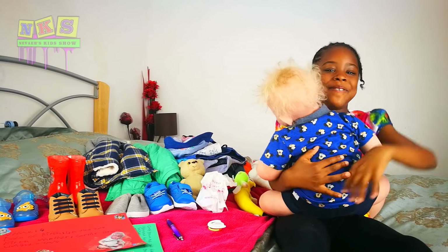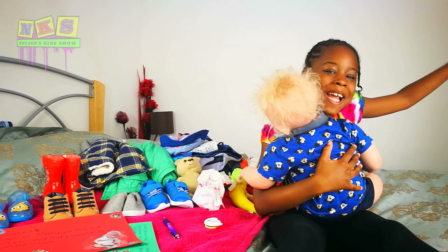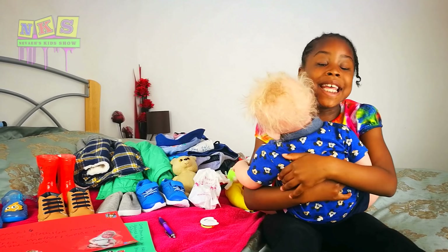Hey guys, welcome back to the Day of — that's me — Kids — that's us — Show! And today,